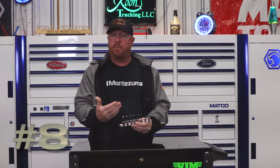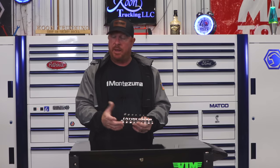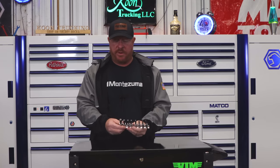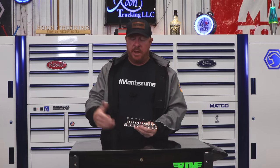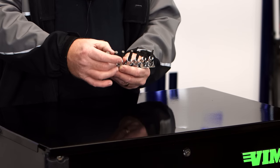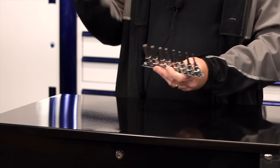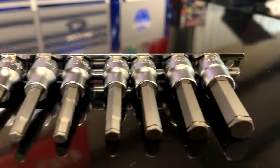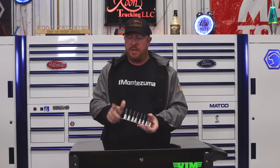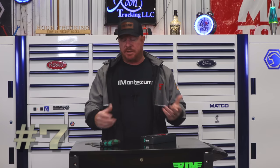My number eight is also a tool I think everybody should own — it's super handy. It's from Koken: the hex grip hex bits, also called Allen bits. The way they work, they have a snap ring around them, and when you push onto the fastener it pushes outward on the inside of the hex into the cap screw, holding the screw without magnets. These things are amazing — the Koken hex grip socket set. Well worth the money.